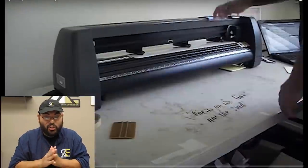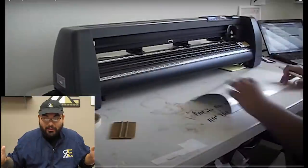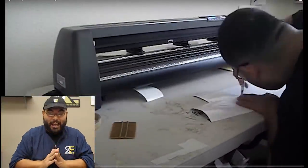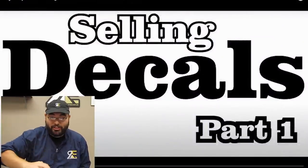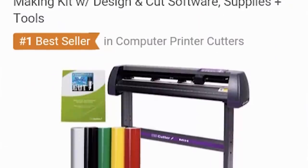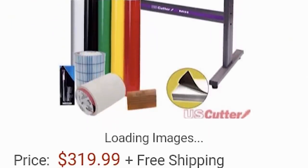I bought my vinyl cutter from Amazon — this is about the second vinyl cutter I got, so I already know how to work it. I started my t-shirt business with decals. If you know what a decal is, it's pretty much a sticker you put on a car. Decals have a high profit margin. I invested about three hundred dollars on this decal machine from Amazon, and the price has gone up, but there are more affordable cutters available.